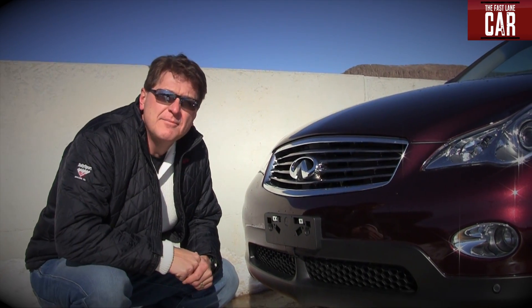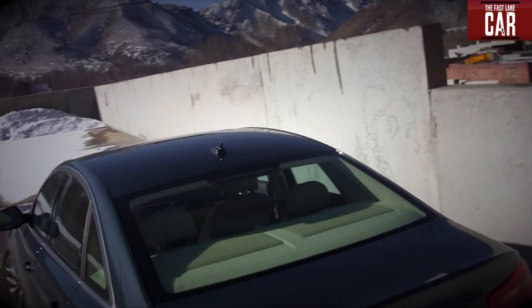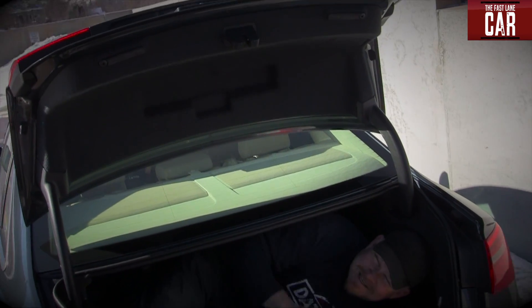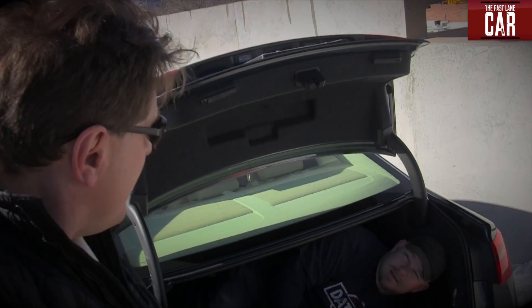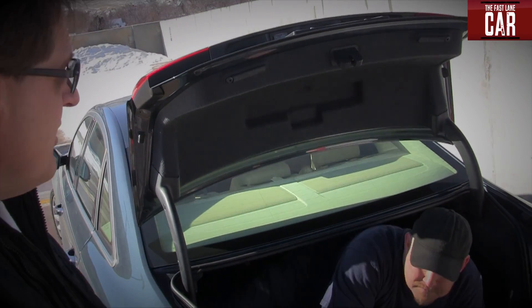To test that, I need my trusted friend and companion. I bet you I know where Nathan's at. Nathan, are you here? Of course you are. Hey Nathan, I've got this Infiniti in front of you and I want to put it to the test by having you parallel park it. Can you do that?